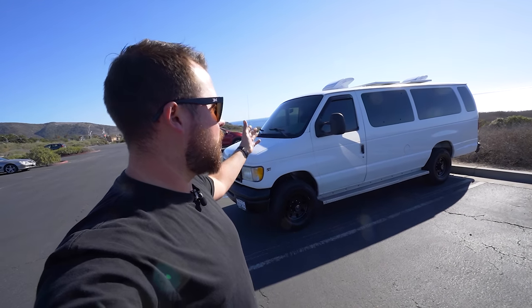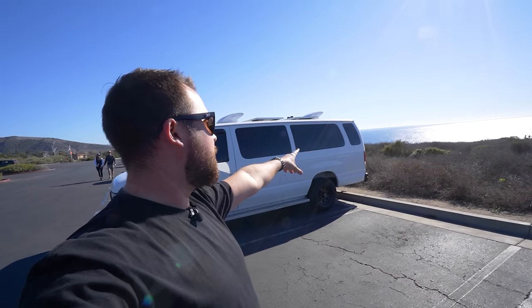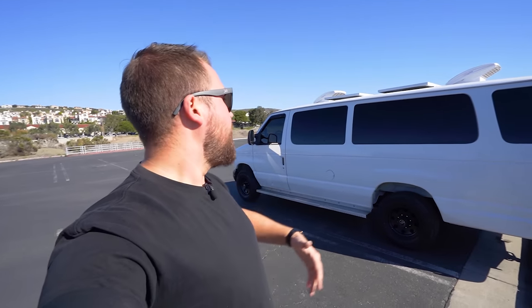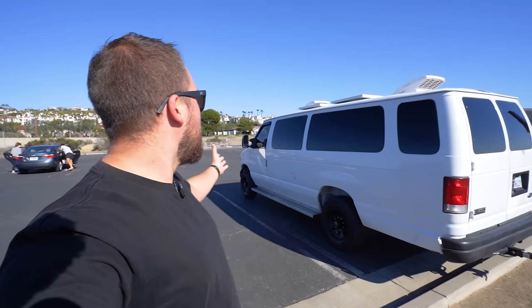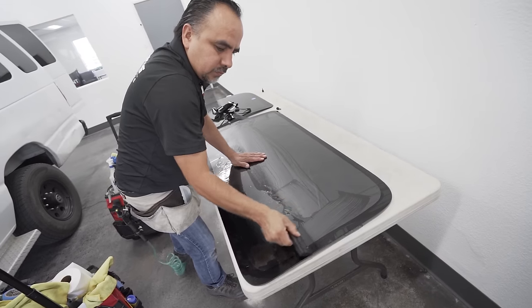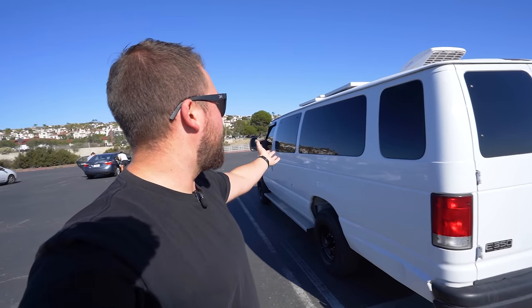It is a Ford E350 Econoline — the extended wheelbase, which means you get that extra space in the back and that extra window back there. It is also the 350, which means it has a higher towing capacity, so I can actually hook up my boat, my trailer, my race car, whatever, and tow that around. I've done that multiple times — this thing is an absolute beast for towing, so it is a really good utility vehicle. Obviously it is a cargo van, but I have changed that. One of the things I really want to point out is these nano-ceramic tints.